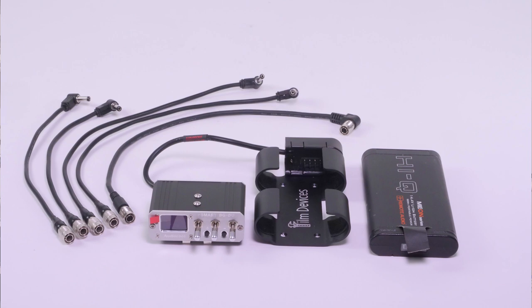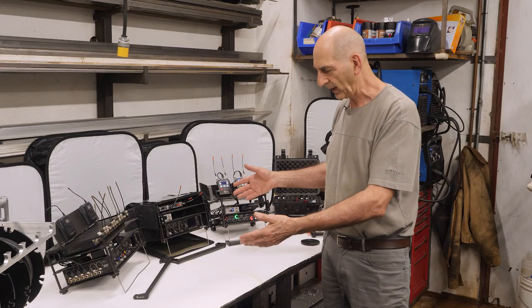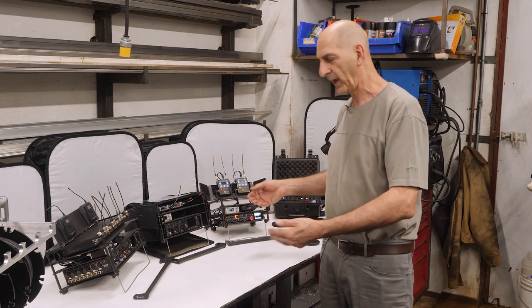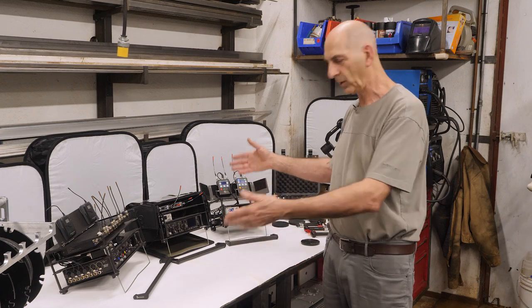Right then and there I said there must be a better way of doing this. I thought we need to get to all the connections, so let's combine a rack mount and a bag. And the bag can be stripped away to reveal everything. And so here it is.